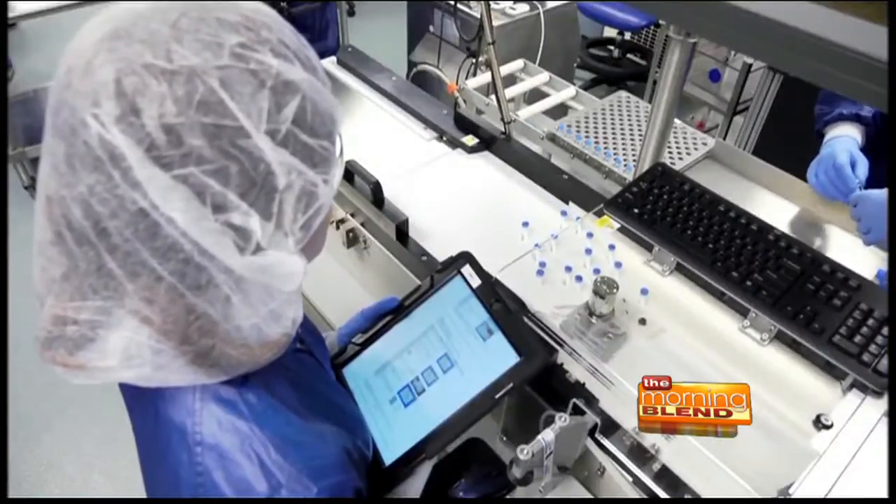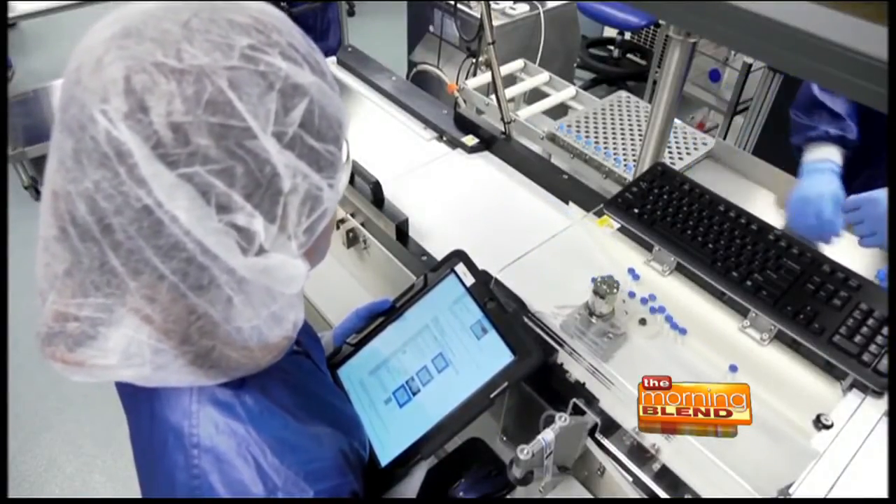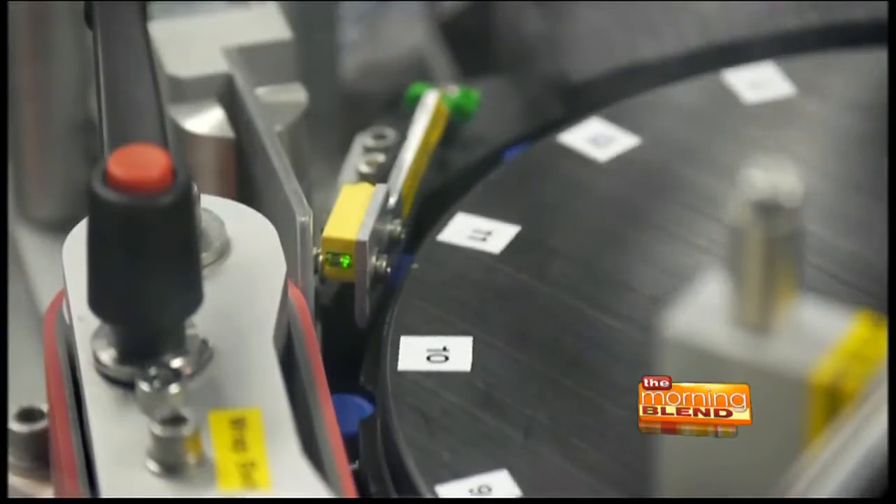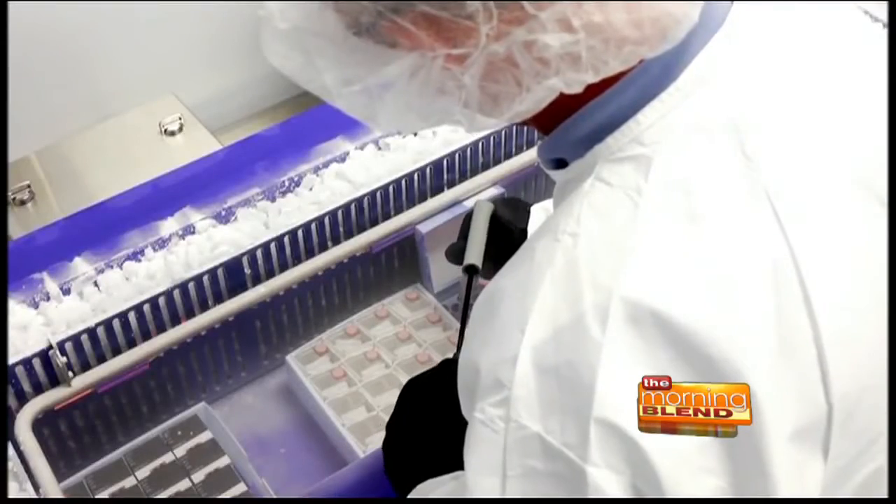Although Imligic has not been shown to improve overall survival, and we don't use it in immunocompromised hosts or patients with widespread disease, I've been using it in my practice for the appropriate patients and I've been seeing about a third of patients have a very good response.